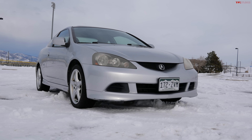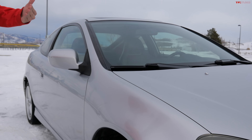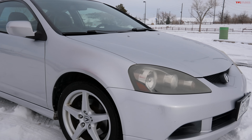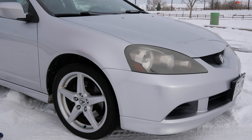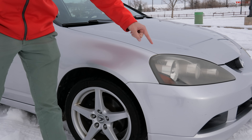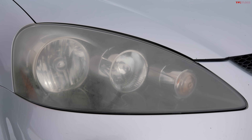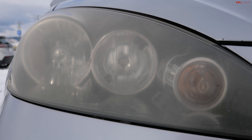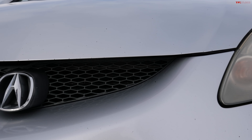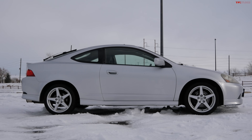Now the RSX was a really cool design when it debuted some 20 years ago, and even today it holds up beautifully. This Type S has some really fantastic features that make it stand out. Nowadays cars are so over-designed with crazy LED patterns and all kinds of wonky fins in the front, but this RSX is a clean, simple design that has held up so well. You just can't beat the profile of a two-door coupe.